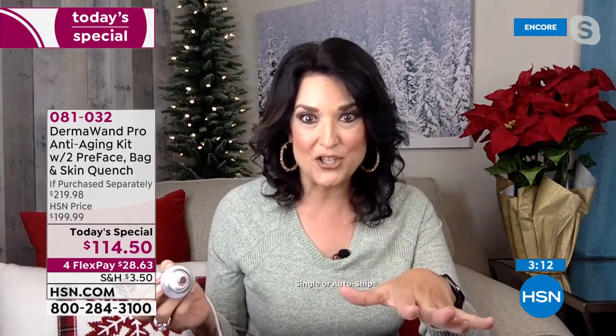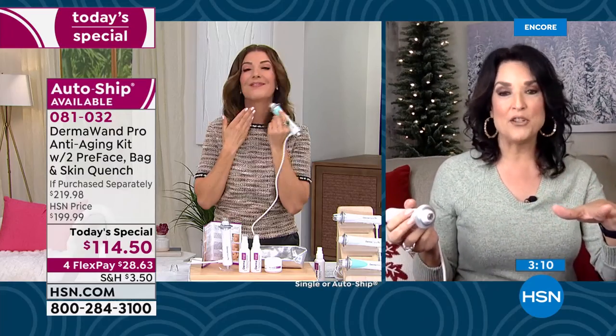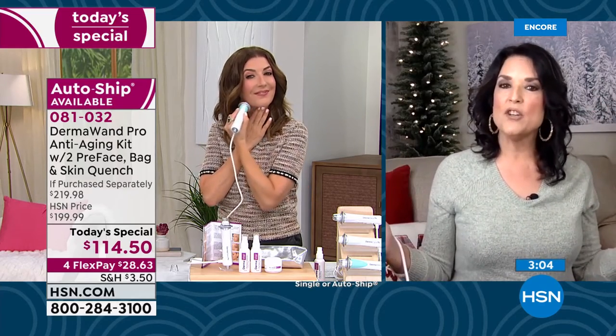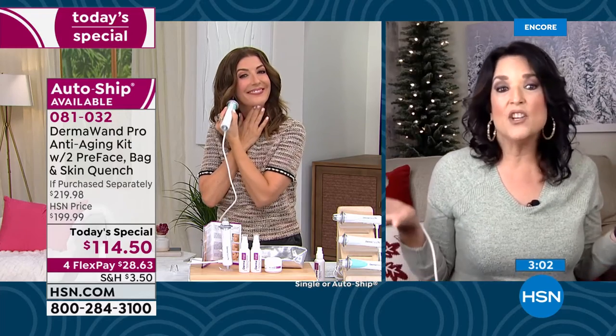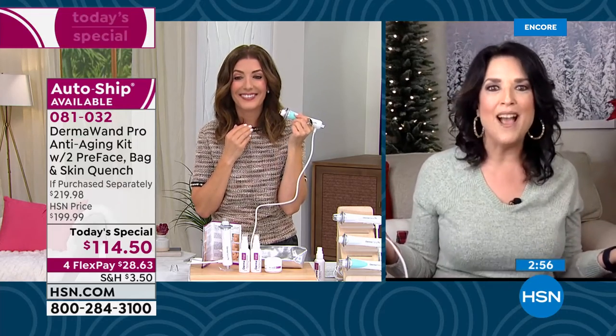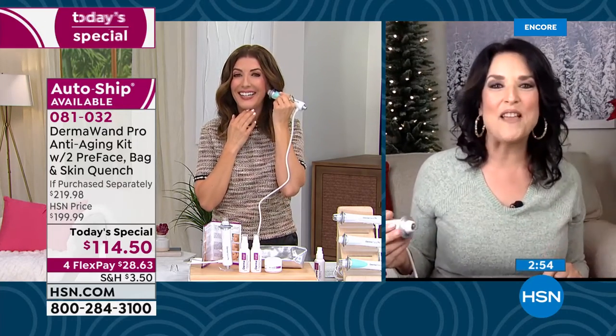As a licensed esthetician, I do facials. With everything that's been going on in the world, we're doing a lot less of that. But here's the other thing — I could never do a facial for one FlexPay payment. One FlexPay payment is $28.93 — I would never give a facial for that. That's something you should really consider.